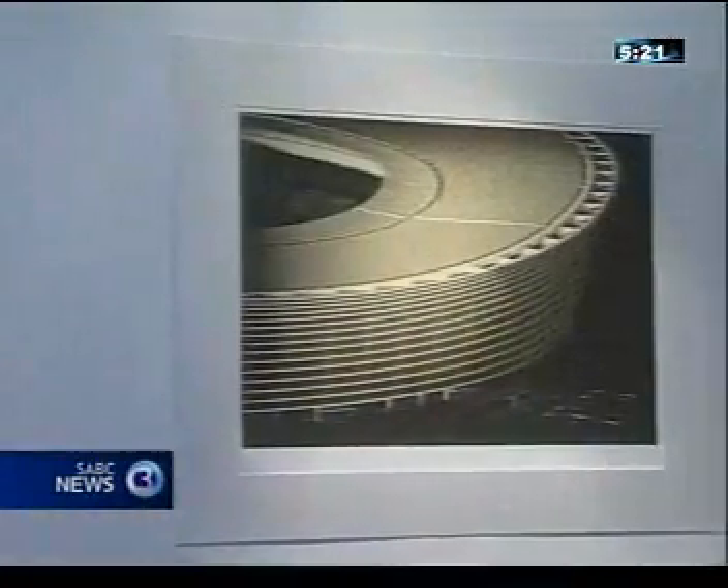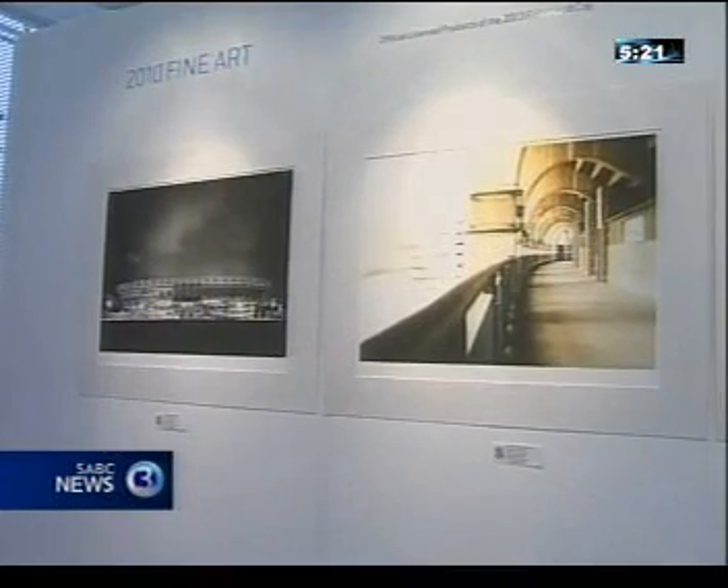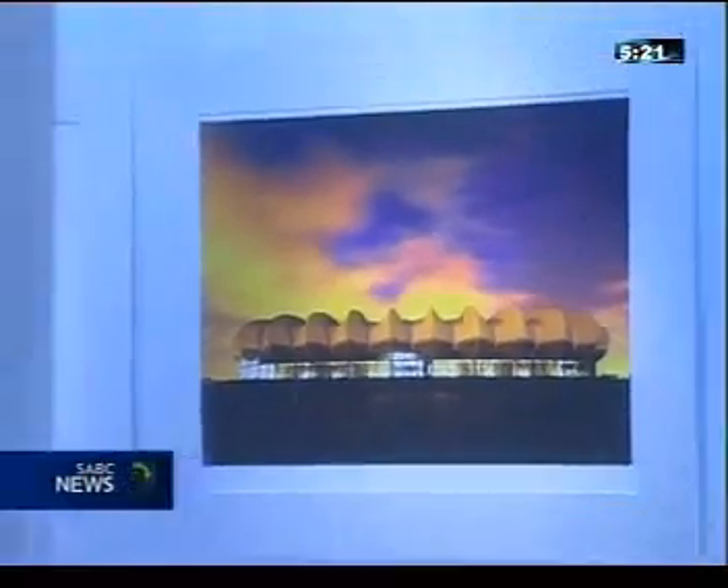Renowned architectural photographer Dennis Gouchard interpreted each of the 10 stadia through his lens, captured at three different times of the day. The stadiums show how much work has gone into the World Cup, and they show South Africa's success in terms of the World Cup already.